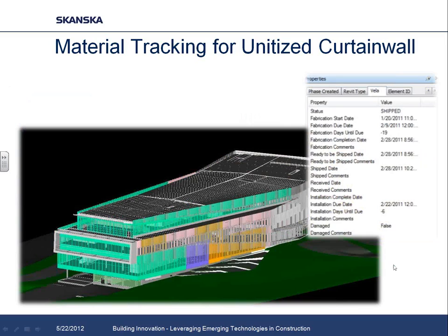Each piece of curtain wall was loaded into Vela as a piece of equipment and its supply chain status was pushed into our building information model. A screenshot of our model during installation shows panels color-coded: green were installed, blue were received on site, orange were ready to ship, and pink were still in production. This gave us a quick, easy visual snapshot of installation status without having to wade through a large database. When we had hiccups in the installation and needed to re-sequence, we could immediately see which panels would be available.